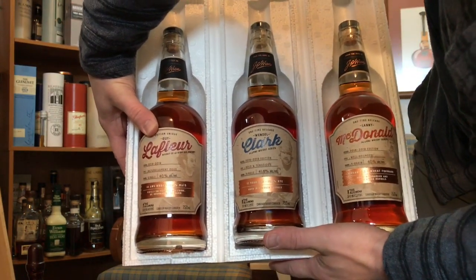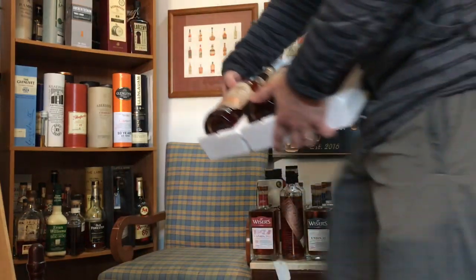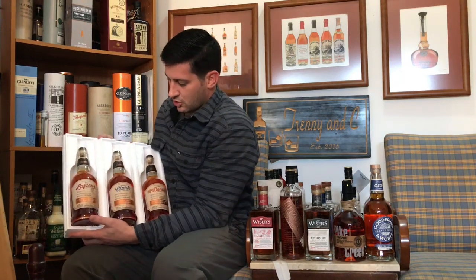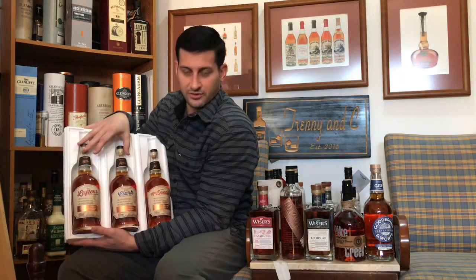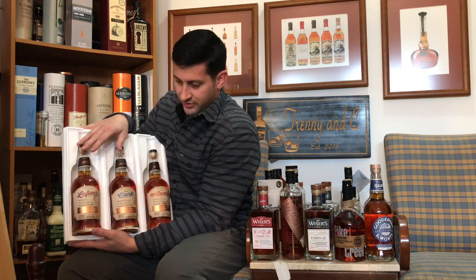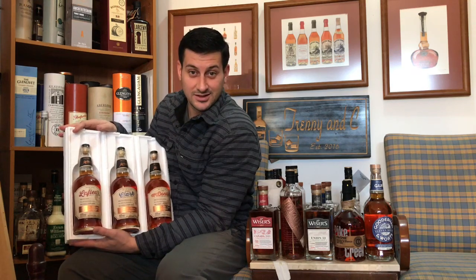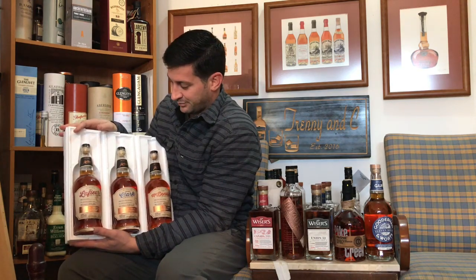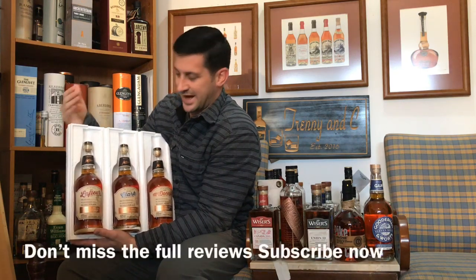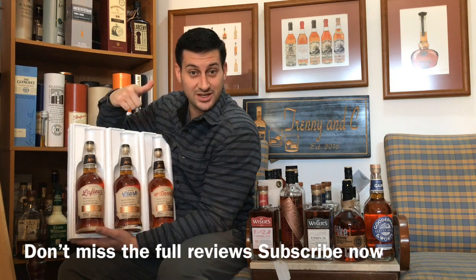I'll save the tasting for Trenny — he'd be pretty pissed if I went at it alone. But wow, so cool. Impossible to find these things, especially as a set, so we're very appreciative and very excited to dip into these. Anyway, there's a little unboxing for you — a little something different. The packaging: well done. We'll see you next time.